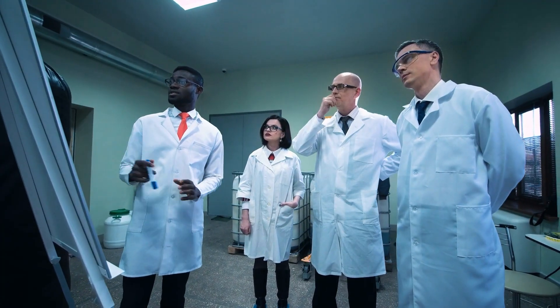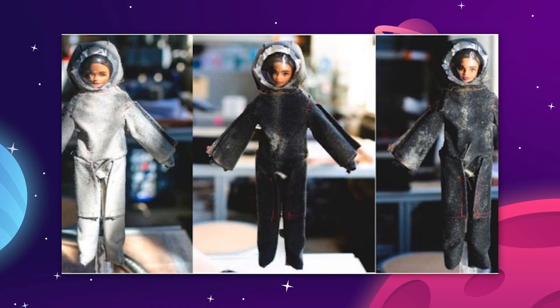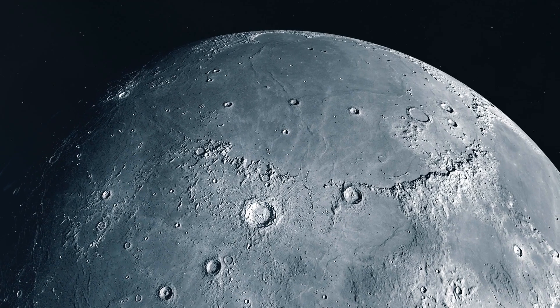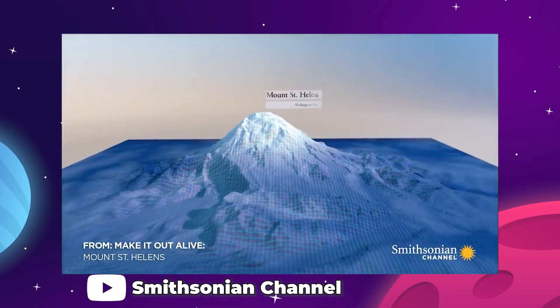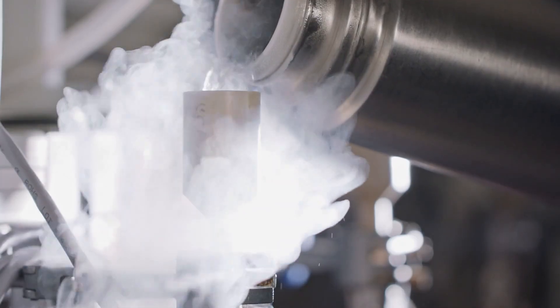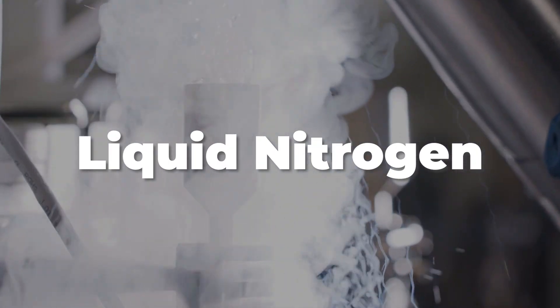So the team at WSU put together an experiment to test a theory using some unorthodox dummies. They got some Barbie dolls, roughly one-sixth scale to a person, and clothed them in a similar sort of Kevlar to the skin of an EVA suit. Then, because getting any lunar material is a long and difficult process, they used some volcanic ash collected from the 1980 eruption of nearby Mount St. Helens, which has similar properties to lunar dust, right down to the static charge, and covered the miniature suits with it. After that, it was just a matter of blasting the Barbies with some liquid nitrogen, and the researchers' hunch was proven correct — over 98% of the stubborn ash was knocked clear of the toys.